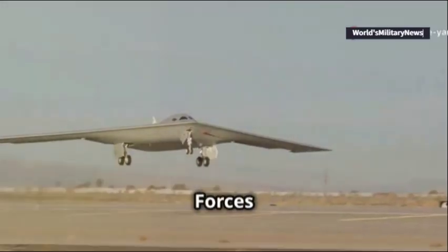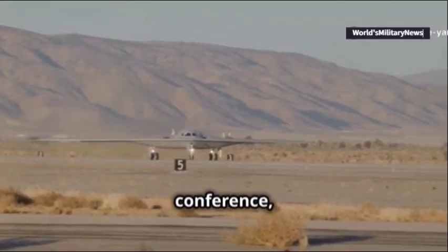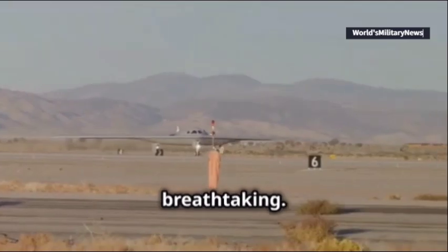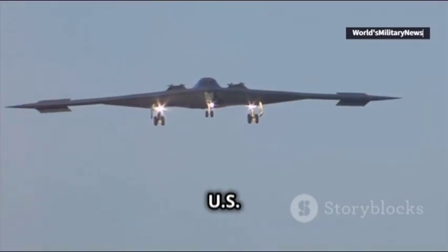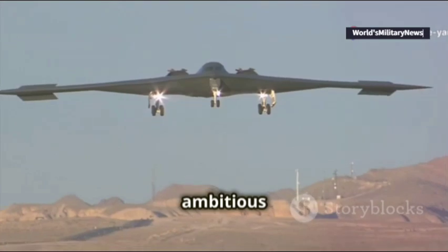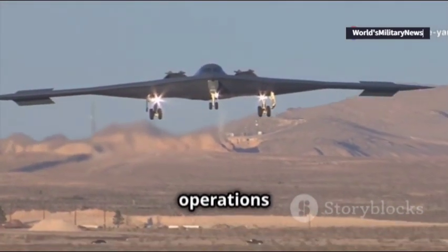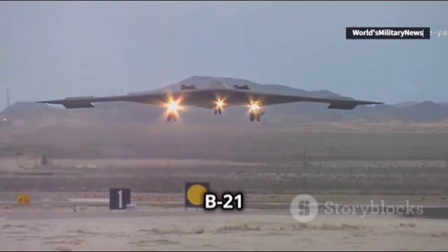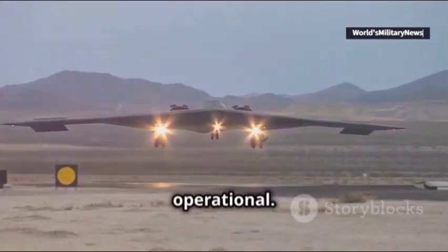During the Air and Space Forces Association's annual conference, footage of the B-21 conducting takeoffs and landings was nothing short of breathtaking. Experts from the U.S. Air Force and Northrop Grumman highlighted the bomber's progress and the ambitious goal of achieving daily flight operations soon. With up to two test flights being conducted weekly, the B-21 is well on its way to becoming fully operational.